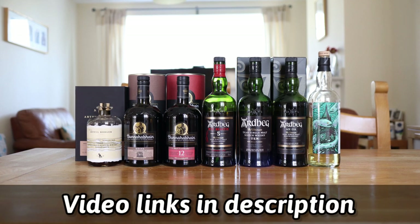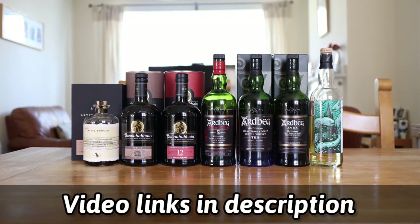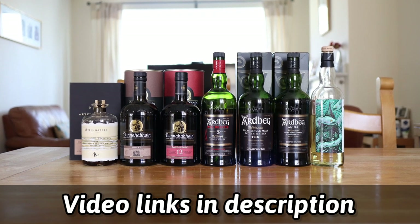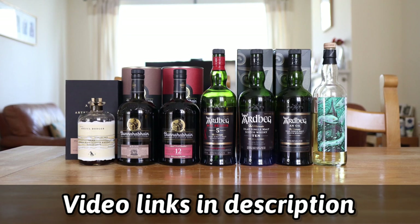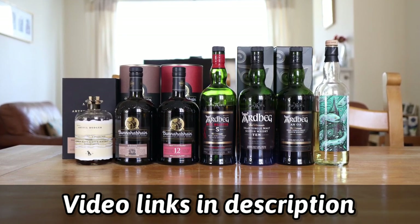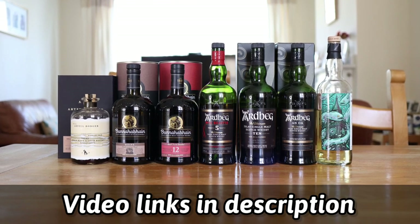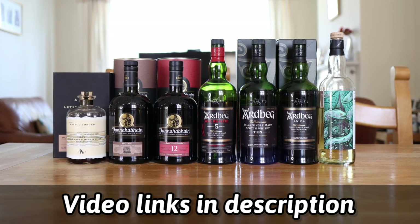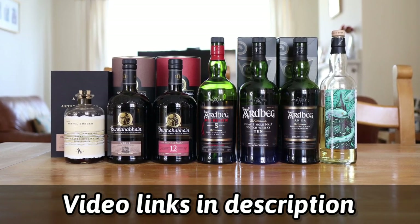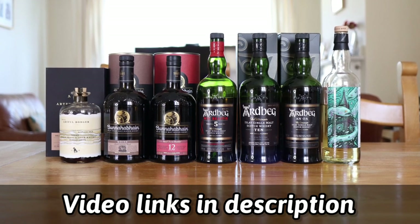Moving on to Islay, we have the Artful Dodger Bunnahabhain Eight Year Old Vinder Kaluur Cask, we have the Bunnahabhain Mòine which I have reviewed, we have the Bunnahabhain 12 Year Old, we have the Ardbeg Wee Beastie which I have reviewed, we have the Ardbeg An Oa which I have reviewed, and we have the London Whisky Club Thompson Brothers Kilchoman.